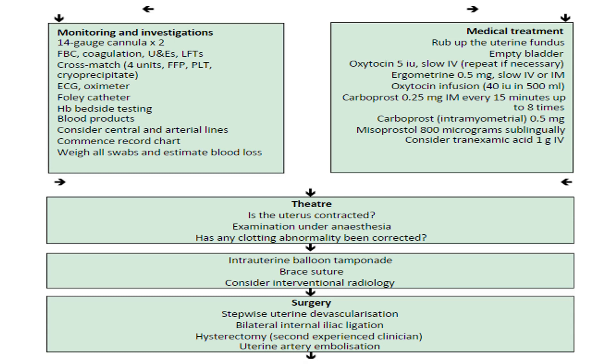In medical management: rub up the uterus, empty the bladder, give oxytocin, carboprost intramuscularly, misoprostol, and consider tranexamic acid 1 gram. If the patient is not improving, transfer to theater. Assess whether the uterus is contracted, perform examination under anesthesia, correct any clotting abnormality, and consider balloon tamponade or brace suture, or interventional radiology. If still not improving, proceed to surgery including stepwise uterine devascularization, bilateral internal iliac artery ligation, hysterectomy, or uterine artery embolization.